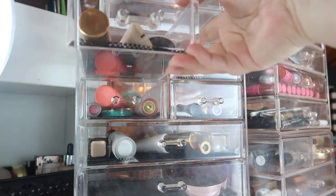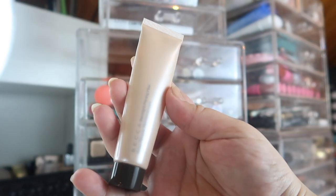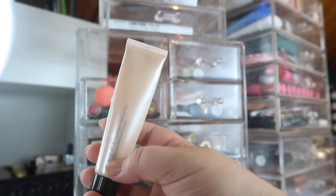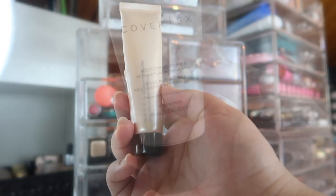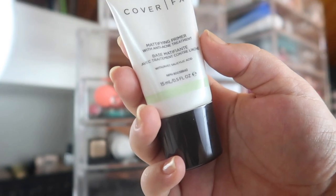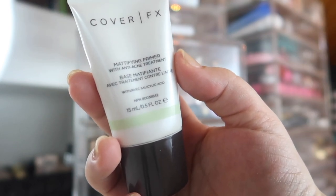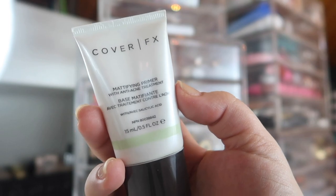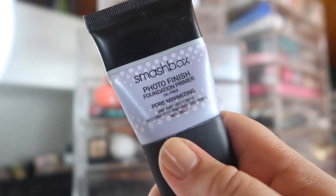Let's move to primers. I thought I would be done with this deluxe size by now but it's holding strong — this is the Becca Backlit Priming Filter, almost empty but not quite. I feel like I've got a couple more uses before I cut the tube open; it'll definitely be out by next month. My favorite mattifying primer is still here: the Cover FX Mattifying Primer with Anti-Acne Treatment. It just does everything I need, though I can't wear it with too matte of a foundation, so I'm a little worried about testing it with the Juvia's Place foundation.